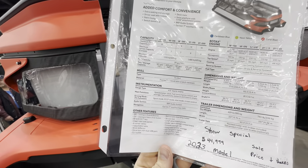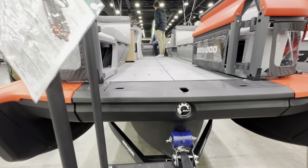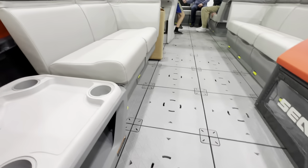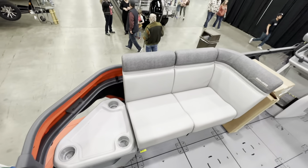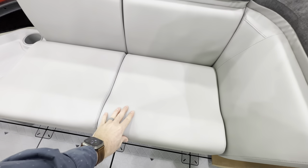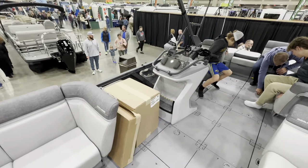We saw one up outside. It's wild to think that this is $45,000 - everything in it's almost cheaper materials compared to what you would get in a pontoon, but it is neat looking.